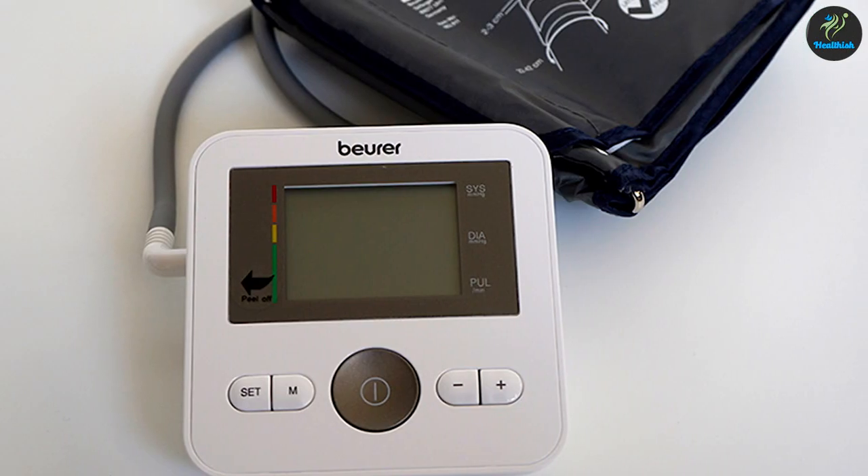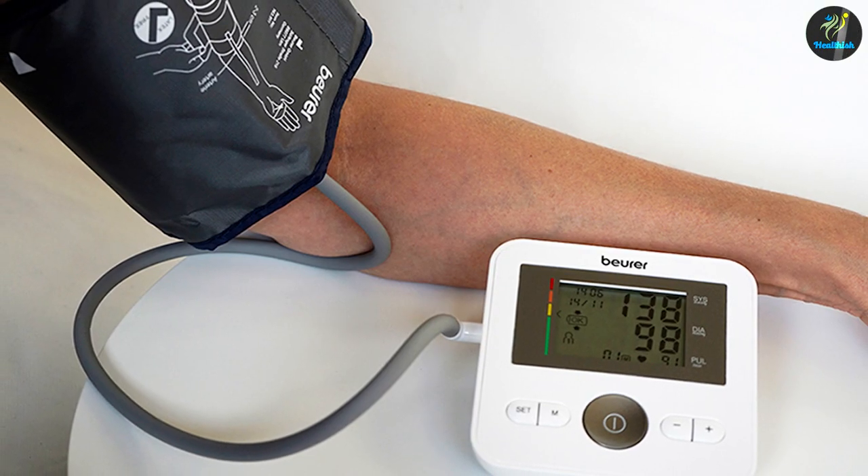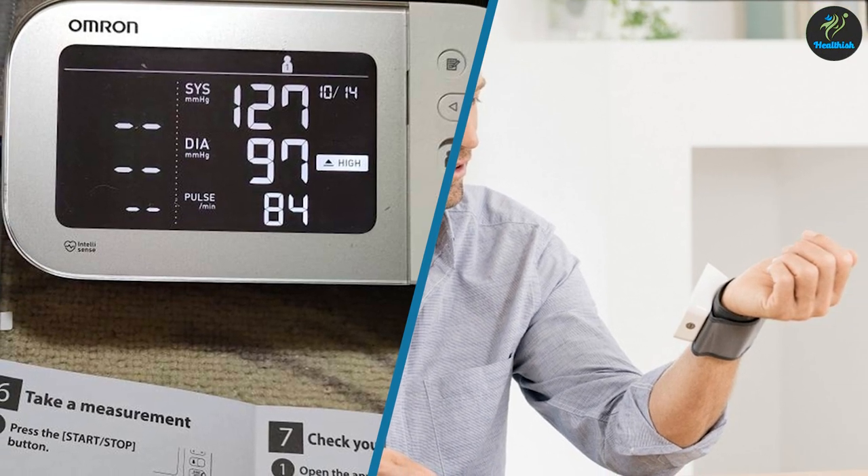The Beurer blood pressure monitor has no Bluetooth, but the Omron Platinum does. Both of them can rapidly read back previous readings. The alert indicator is included on both the Beurer blood pressure monitor and the Omron Platinum.